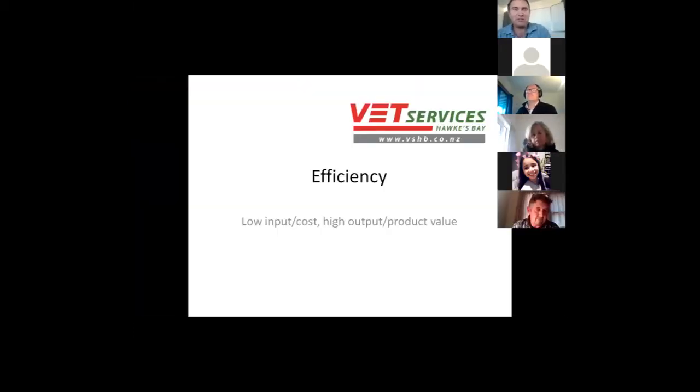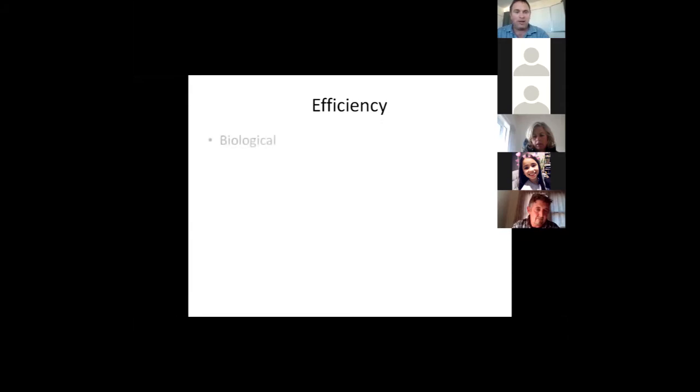Thanks, Ellie, and thank you for the opportunity. Efficiency is an interesting and very trendy topic — not just across cattle but sheep and industries worldwide, not just agriculture. When we look up the definition of efficiency, it's about looking at what goes in and what comes out and maximising the return — whether that's inputs, costs, outputs and monetary value. I'll also touch on feed efficiency, which is a really hot topic at the moment with a lot of research being done.